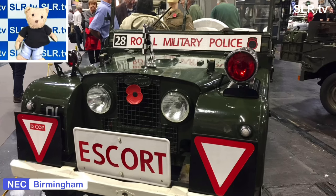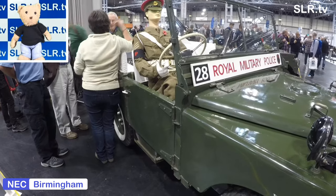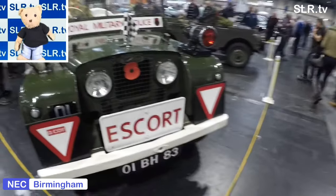Where are all those Land Rovers that you were told about? Well, here they are. Many of these are from the Series 1 Club of Land Rovers. Now if anybody's ever stayed near a military base or a naval dockyard you'll be used to seeing the RMPs — the Royal Military Police — driving about.